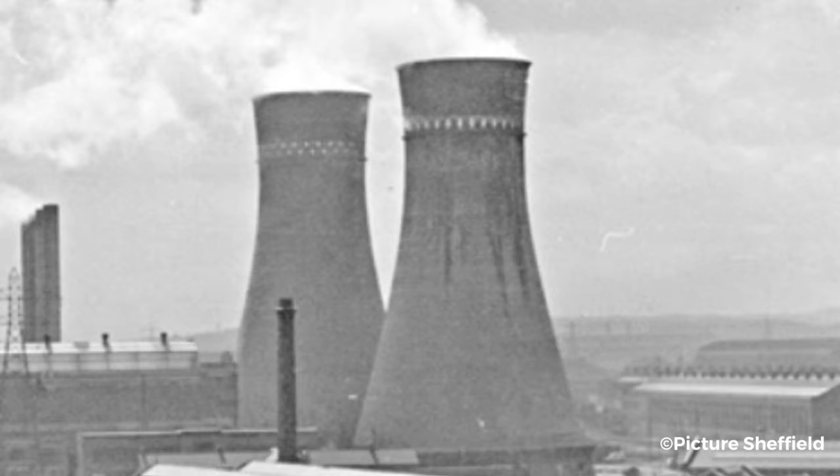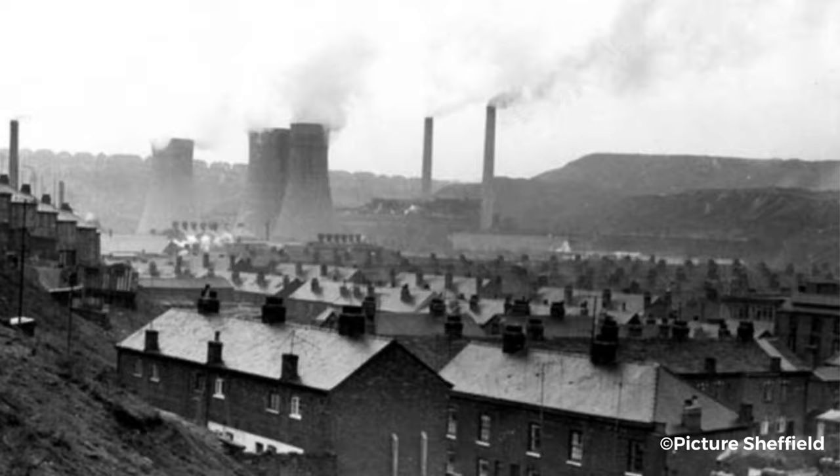Throughout the 1940s and 1950s, the Tinsley Towers stood proudly on the Sheffield skyline, along with the other cooling towers, as the Blackburn Meadows Power Station generated huge amounts of electricity to sustain Sheffield's industrial heartland.